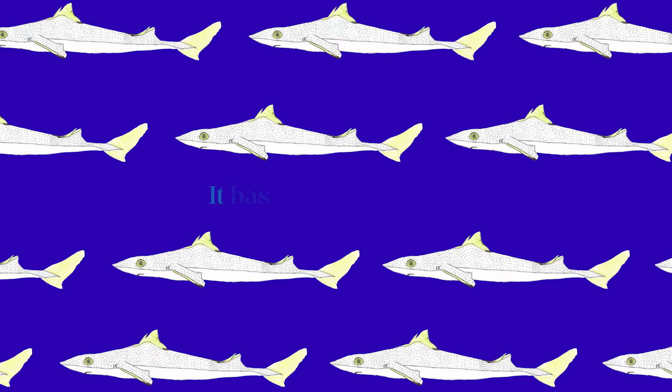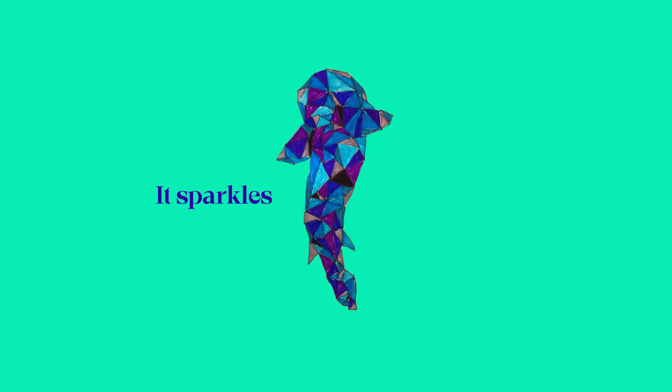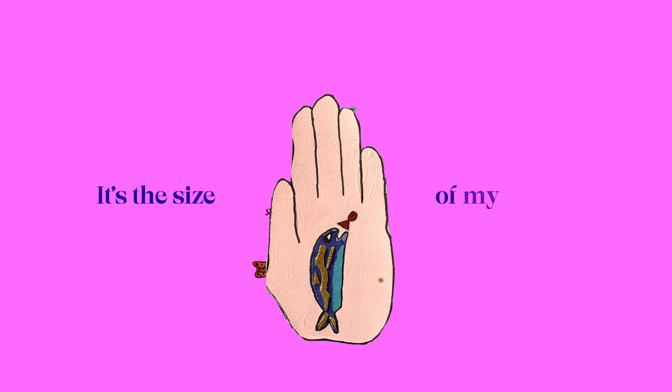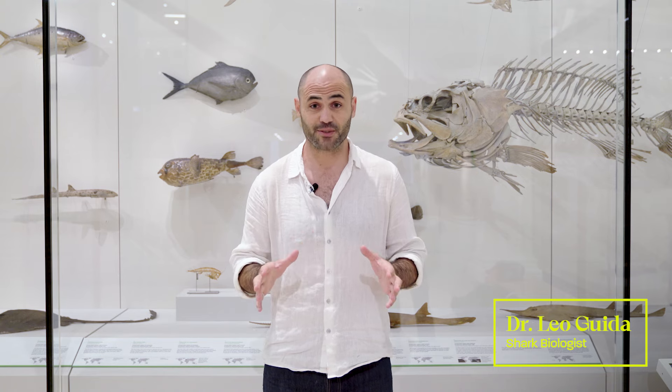It looks like a pancake. It has huge green eyes. It sparkles like a diamond. It glows in the dark. It's the size of my palm. Would you believe me if I told you we were talking about some of Australia's most endangered sharks and rays?